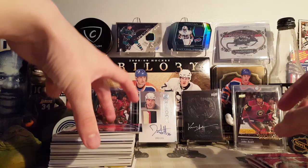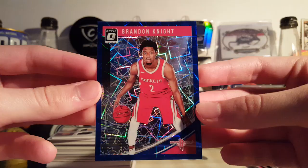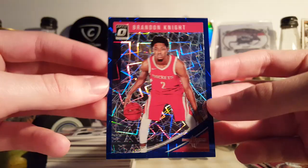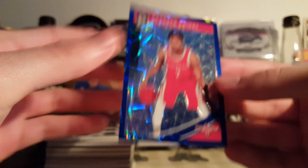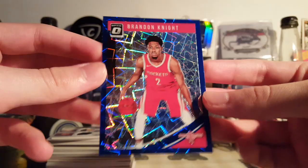Here's a pretty crazy looking card — Brandon Knight, Blue Velocity from 18-19 Donruss Optic. The pattern looks really nice on this card since it's just a straight one-color background. Not numbered or anything — that's like 80 cents, why not? Nice looking, super shiny.